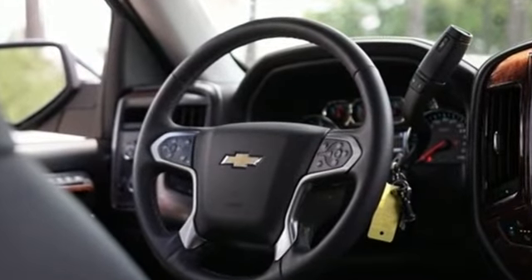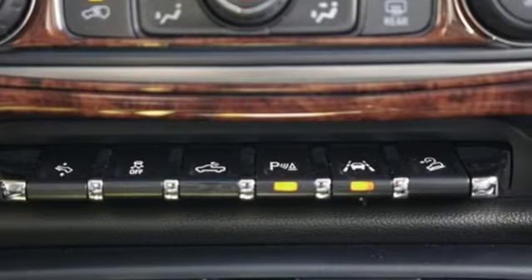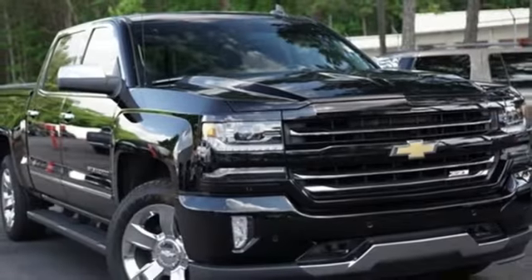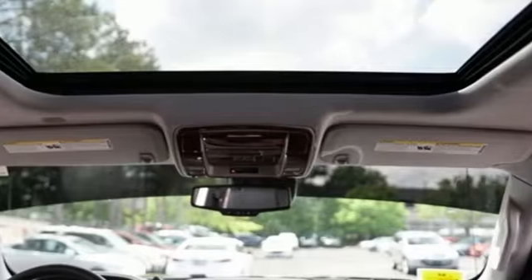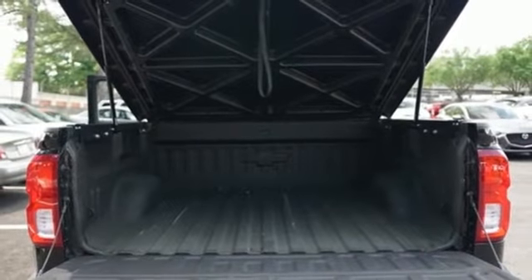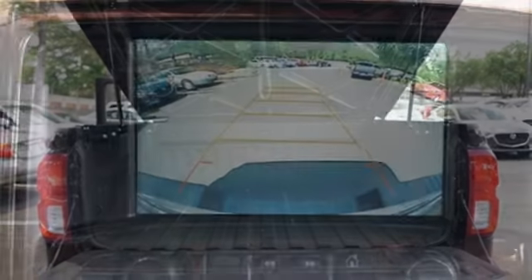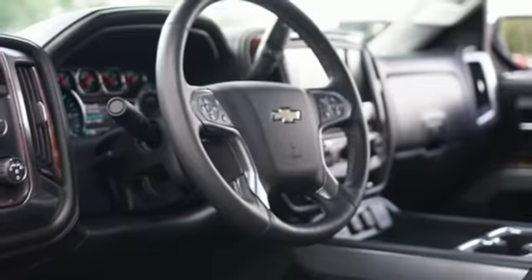Bluetooth wireless audio streaming, OnStar remote link, front heated leather split bench seats, auto dimming rear view mirror, OnStar 4G LTE Wi-Fi hotspot, dual zone climate control, automatic transmission, active grille shutters, electronic shift on the fly, and power tilt down heated mirrors.